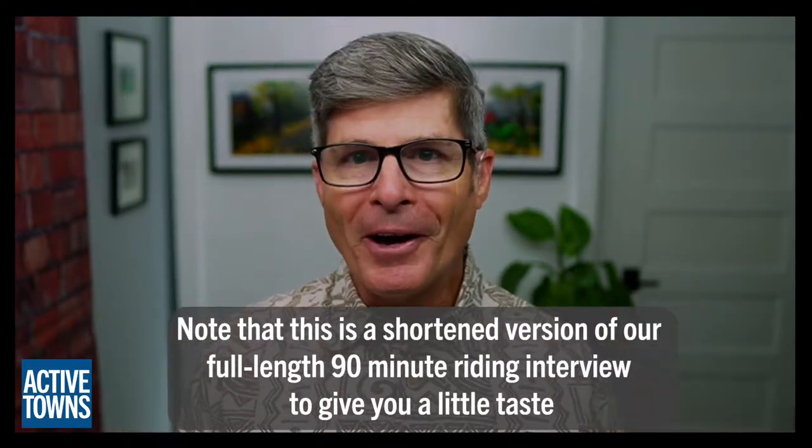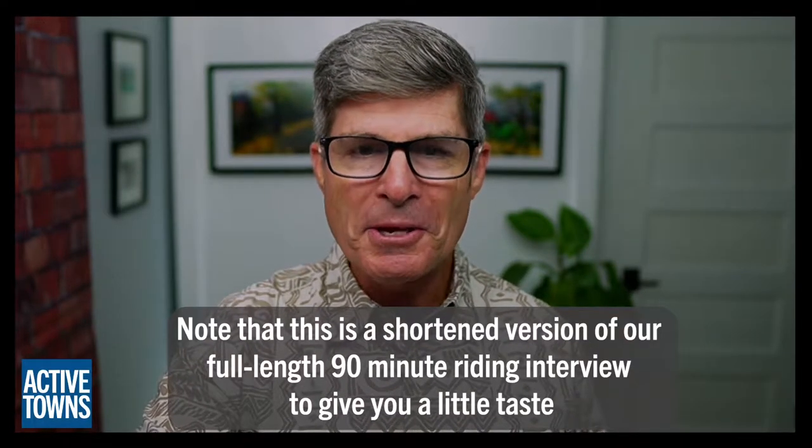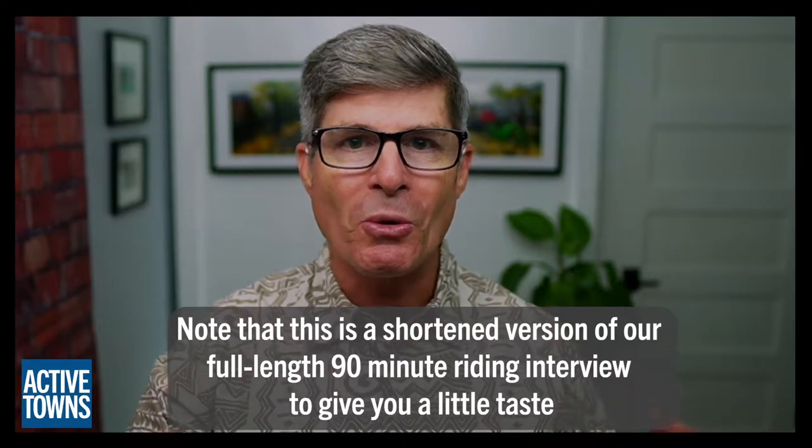Hey everyone, welcome to the Active Towns channel. I'm John Simmerman and today I am super excited to have with me on the line Pekka Takala, who is in Oulu, Finland. We're going to do something special — we're going to get out on the bike with Pekka. Pekka, thank you so much for doing this. This is going to be fun. You're welcome, John. It's a pleasure. Let's get out and do some riding.